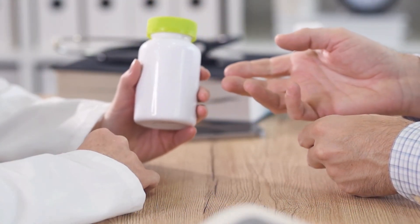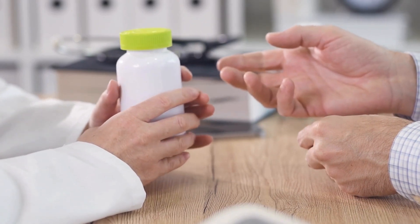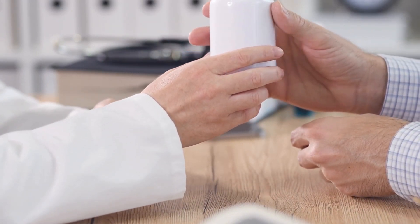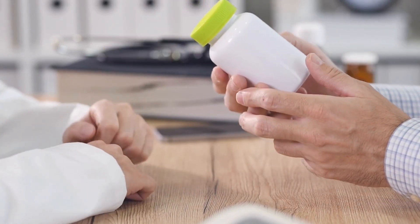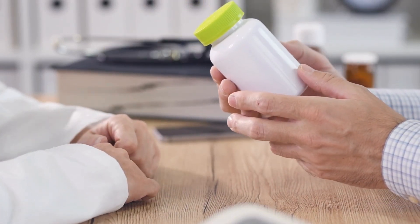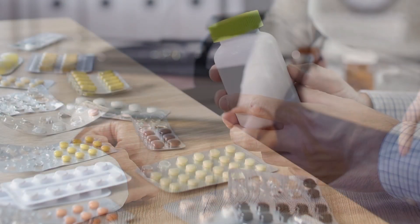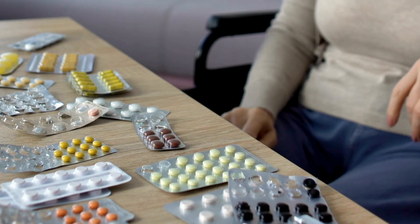Studies have shown that antioxidants can have a significant impact on our health, from reducing the risk of chronic diseases to improving cognitive function. But with so many options available, it can be tough to know where to start. That's why it's crucial to understand the different types of antioxidants and how they can benefit our health.